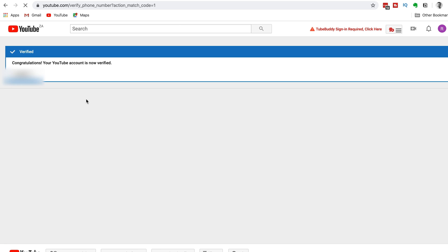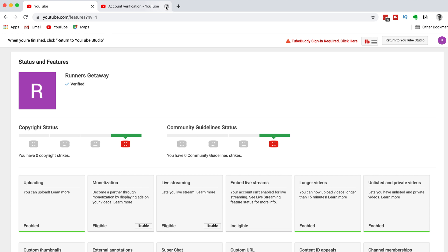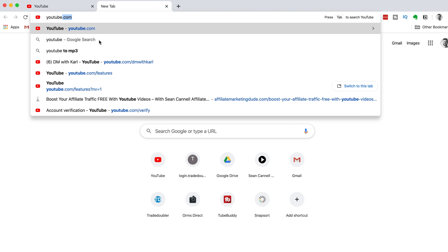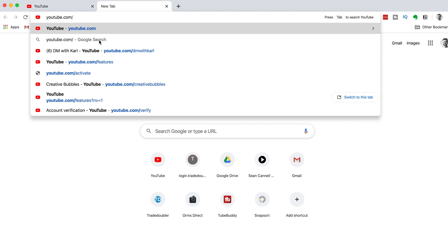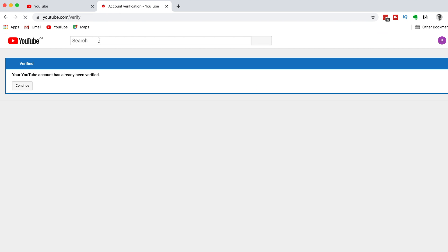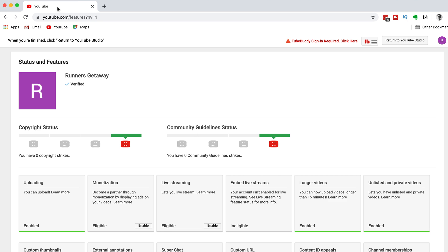Congratulations, you now have a verified YouTube channel. This will give you access to the special features that we spoke about. To check that your YouTube channel is verified, you can go back to the short link youtube.com/verify. If your channel is verified, once you go to this link, you'll see a blue tick and a statement saying that your YouTube channel is verified. You'll also see the blue tick under your channel name on the Status and Features page.